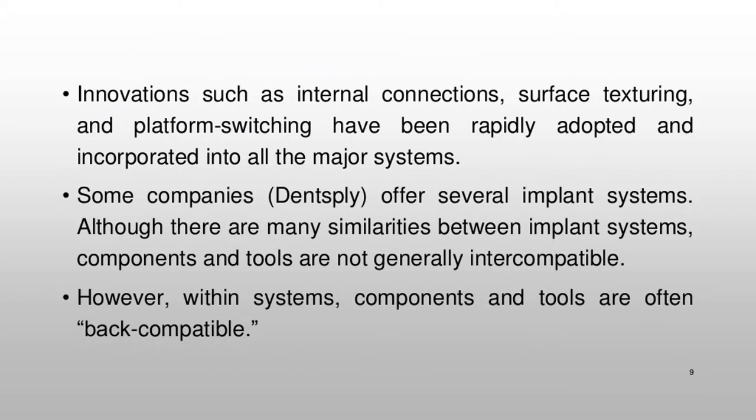Innovations such as internal connections, surface texturing, and platform switching have been rapidly adopted and incorporated into all the major systems. Some companies, such as Dentsply, offer several implant systems. Although there are many similarities between implant systems, components and tools are not generally inter-compatible. However, within systems, components and tools are often back-compatible.